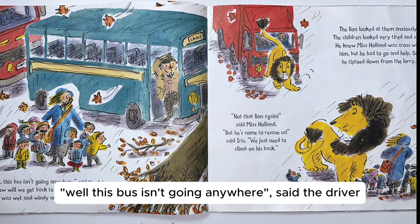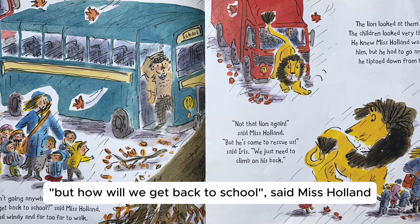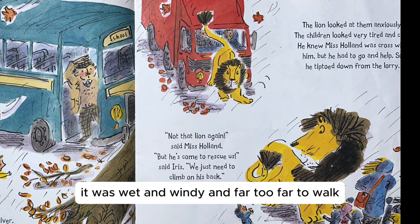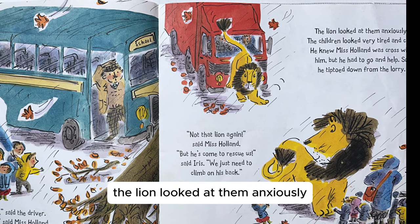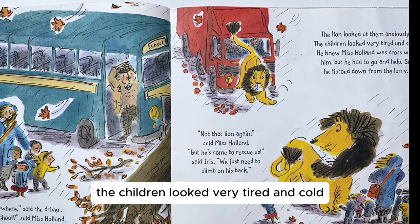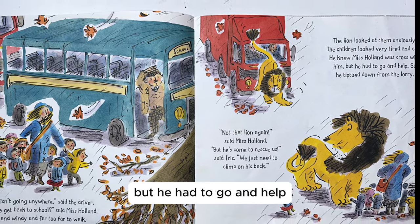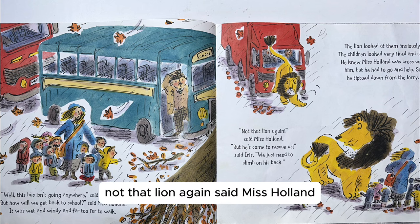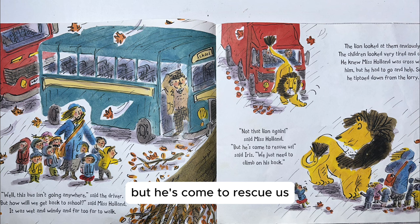"This bus isn't going anywhere," said the driver. "But how will we get back to school?" said Miss Holland. It was wet and windy, and far too far to walk. The lion looked at them anxiously. The children looked very tired and cold. He knew Miss Holland was cross with him, but he had to go and help. So he tiptoed down from the lorry. "Not that lion again," said Miss Holland. "But he's come to rescue us," said Iris. "We just need to climb on his back."